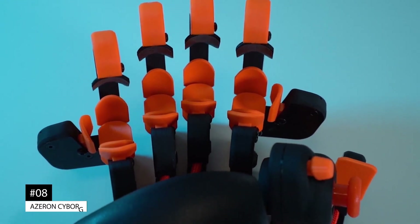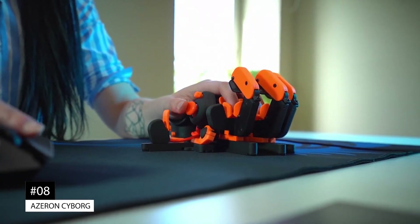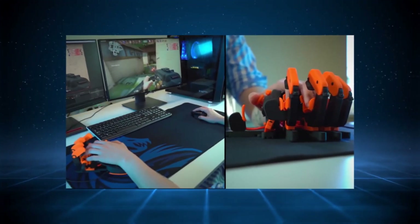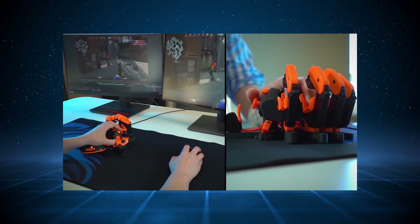Number 8: the Azrin Cyborg. For any high-level PC players looking to take their gameplay to the next level, the Azrin Cyborg is a must-have accessory.